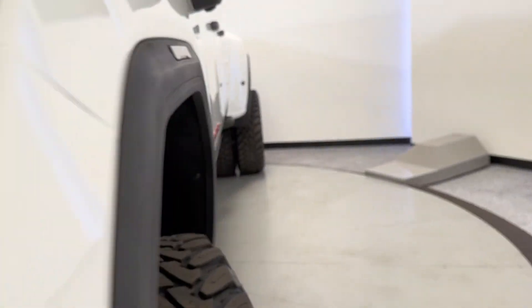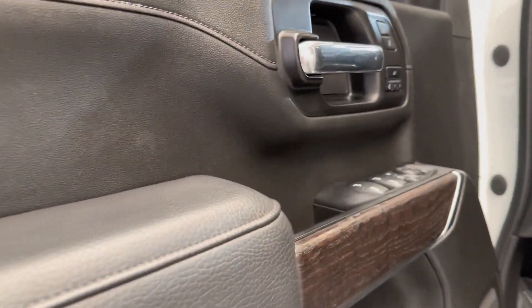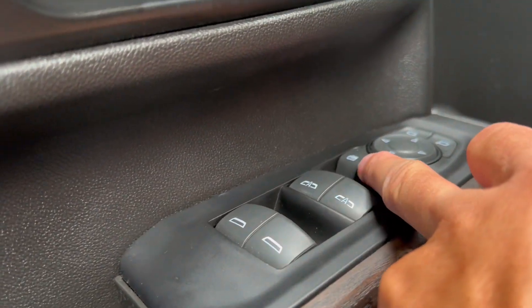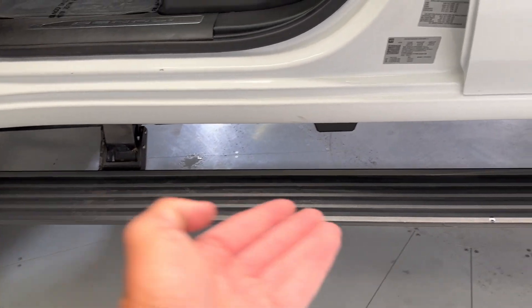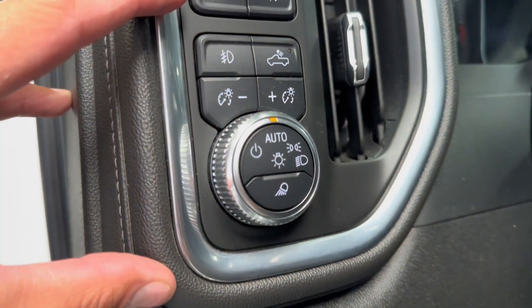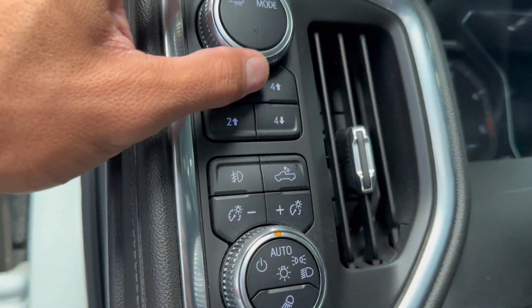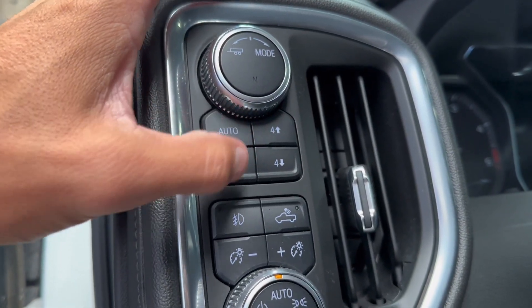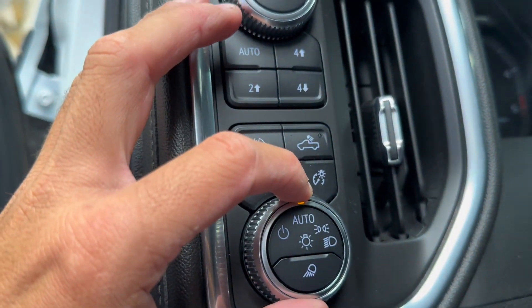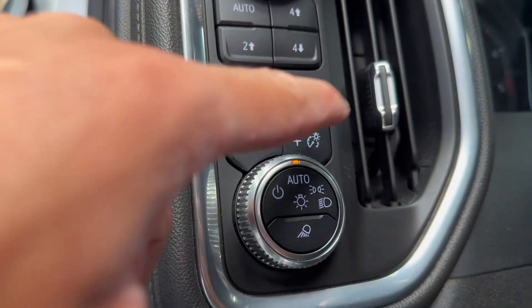We'll take a look at the interior. It does have the keyless proximity entry, power windows, mirrors, and door locks, two-person seat memory. You have your tow mirrors that fold down and also extend. You do have your side steps with an LED portion as well at night. Electronic parking brake, trailer control, different modes you can switch over, four-wheel drive system, fog lights, dimmer switch for your gauges, headlight controls, and your bed lights — which is super nice.